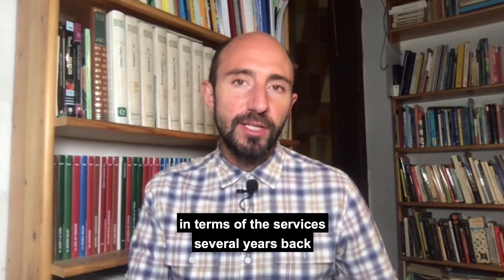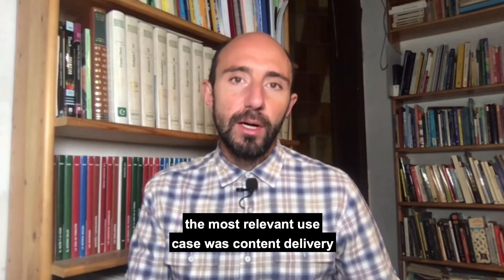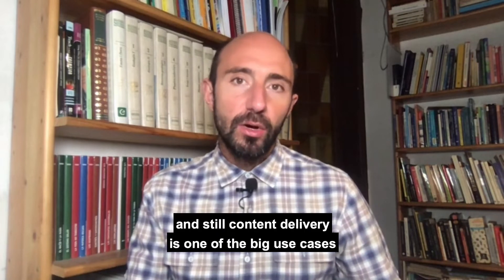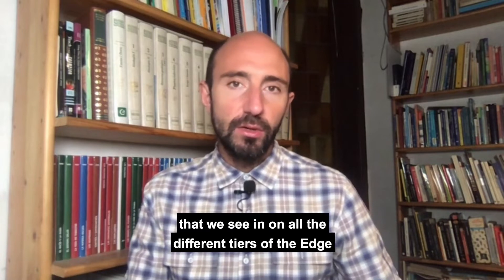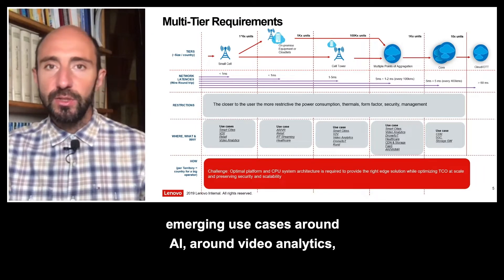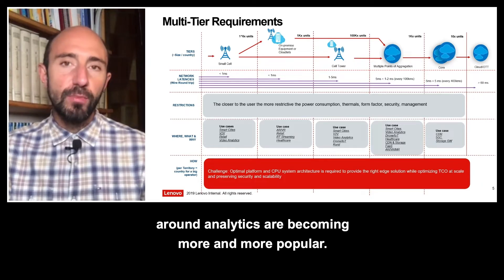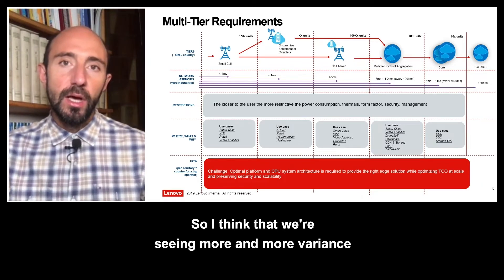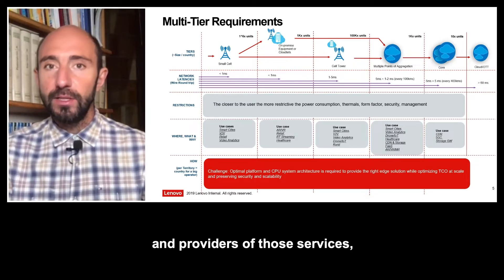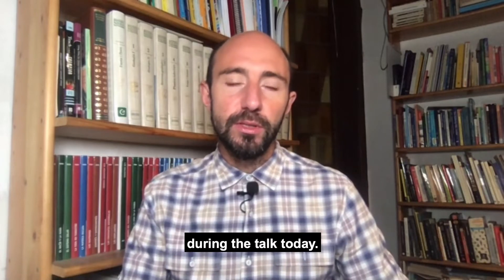In terms of services, several years back the most relevant use case was content delivery, but things are evolving over time. Content delivery is still one of the big use cases across all the different tiers of the Edge, but new emerging use cases around AI, video analytics, and analytics are becoming more and more popular. We're seeing more and more variants in terms of services that are available and providers of those services.